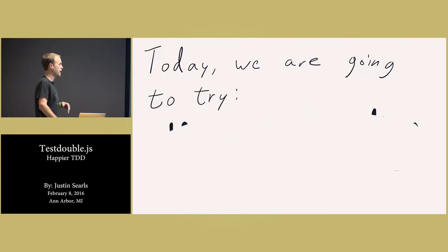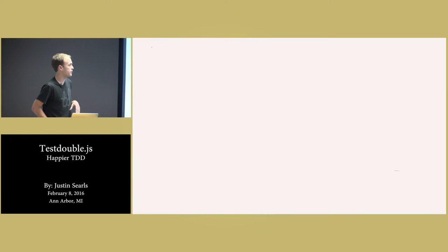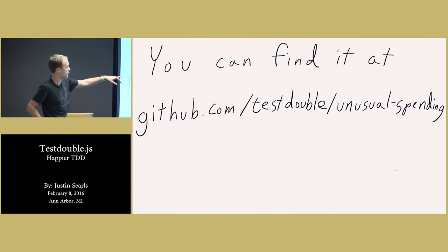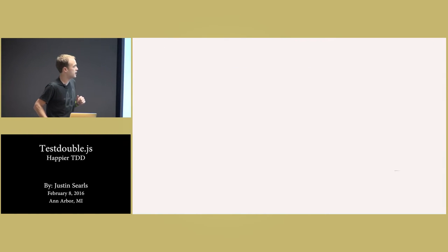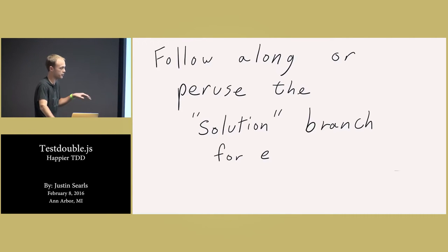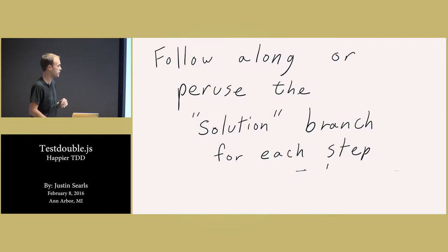I call it the Unusual Spending Kata because it's inspired by a feature of Mint, if you've ever used that tool. You can find my code and a README describing how to do the problem at github.com/testdouble/unusual-spending. If I totally bomb up here in my explanation, feel free to clone that and peruse the solution branch — it will walk through step by step each of the commits I'm going to take.